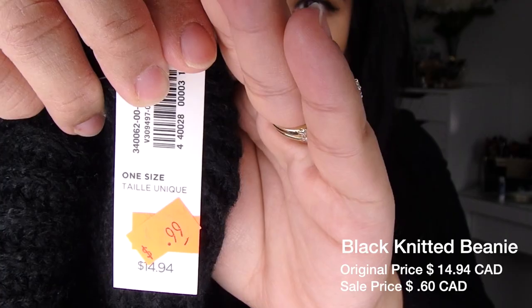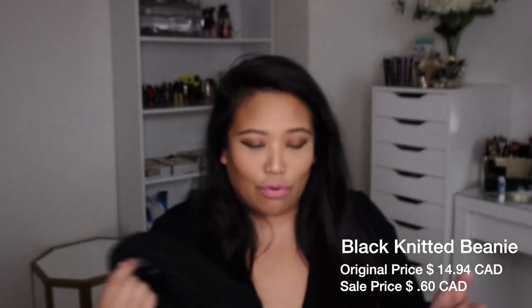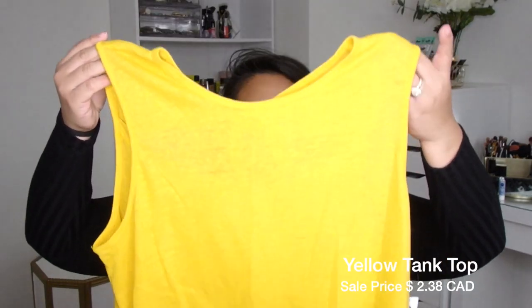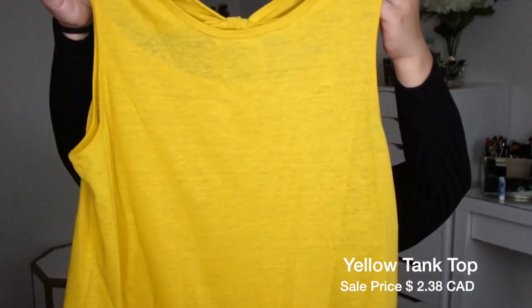Now these beanies were $14.94 originally. I got them for $0.99 minus 40% off — it's about $0.50 or $0.60 for this beanie. Isn't that cute for the winter? That's how you shop. This shirt right here has a cut-out back — $2.38 at Old Navy.